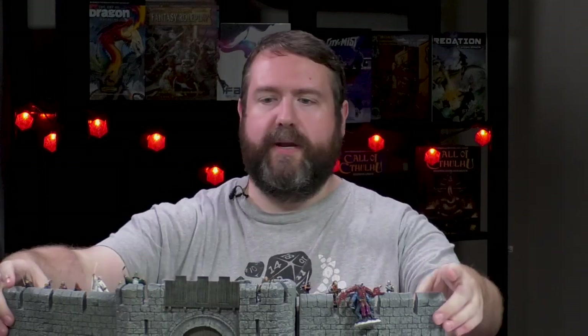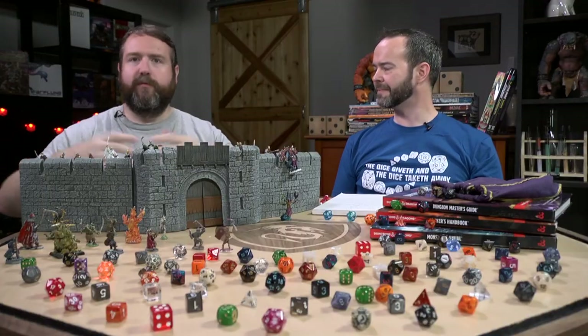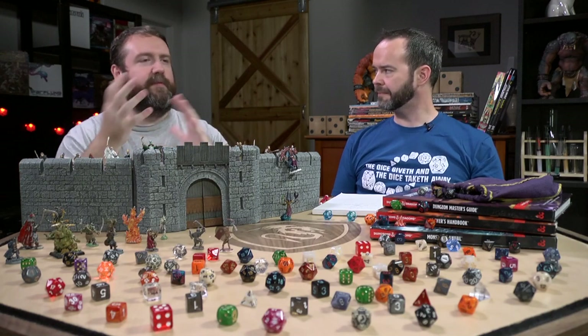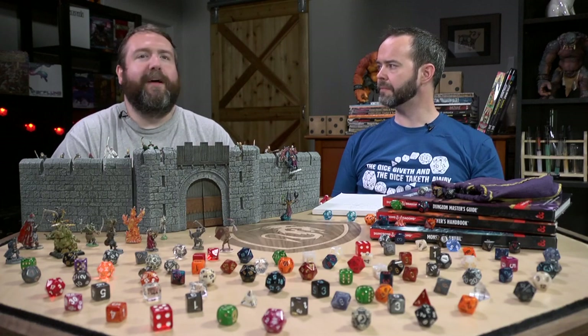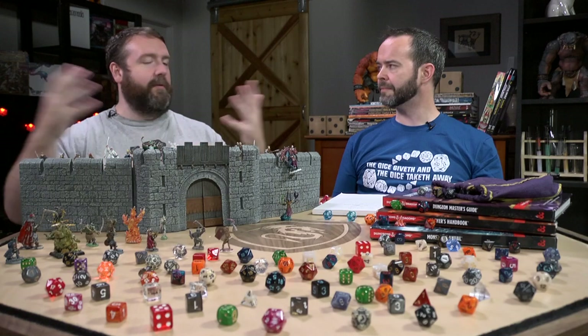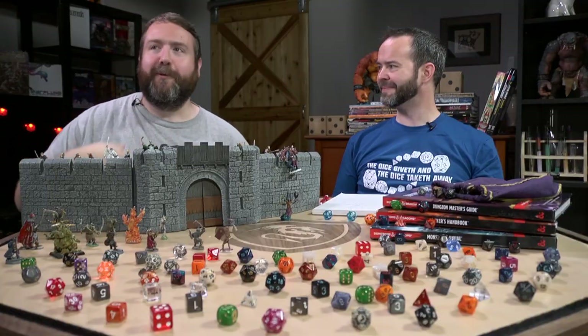A cousin to miniatures is the different terrain options — whether that's full-on 3D resin like Dwarven Forge or other places, dungeon tiles made by D&D, or flip mats that Paizo makes for Pathfinder and other RPGs. There are a lot of different configurations. I have a ton of D&D dungeon tiles — basically the only thing I bought during 4th edition was dungeon tiles and miniatures. I now have a rather large collection with almost one of almost everything I might need, as well as multiples.